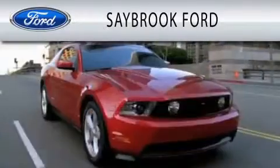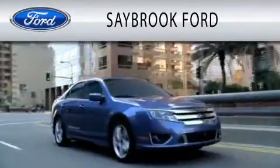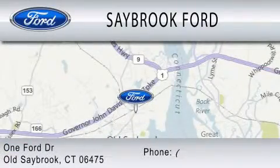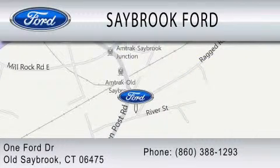Saybrook Ford is dedicated to doing everything possible to ensure that the experience you have selecting your vehicle is as pleasant as possible. We are located at 1 Ford Drive in Old Saybrook. Thank you.